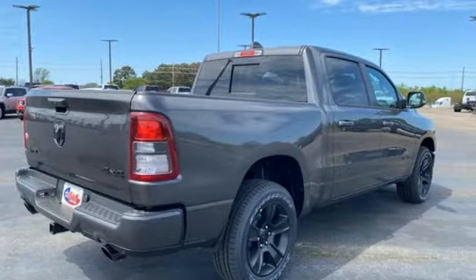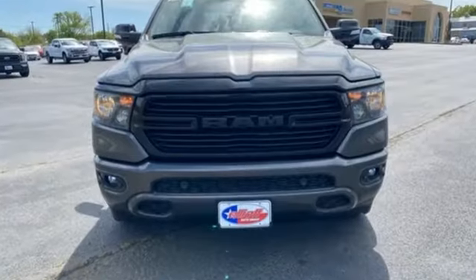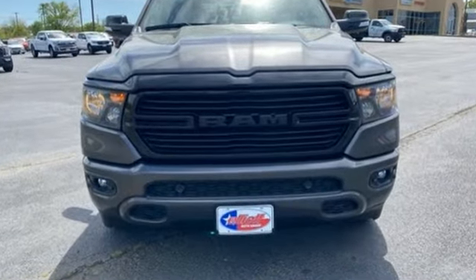When you need to grab life by the horns, you need a Ram. See what it can do for you when you take it for a test drive.